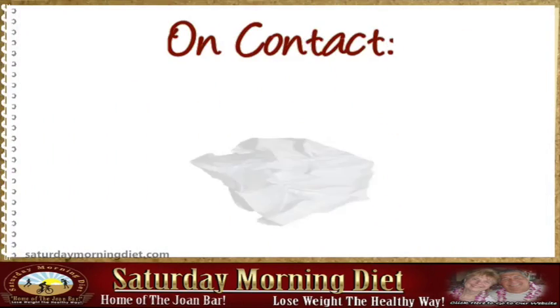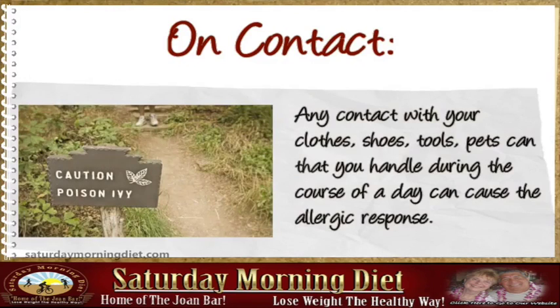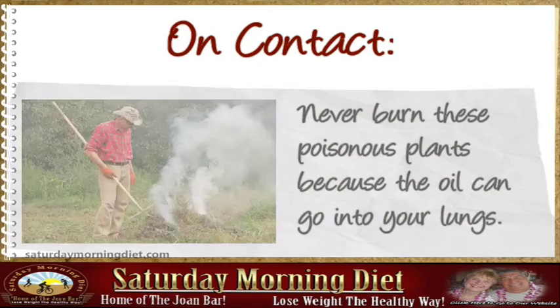Any contact with these plants, alive or dead, can cause an allergic response. Any contact through your clothes, shoes, tools, or pets that you handle during the course of a day can also cause the allergic response.